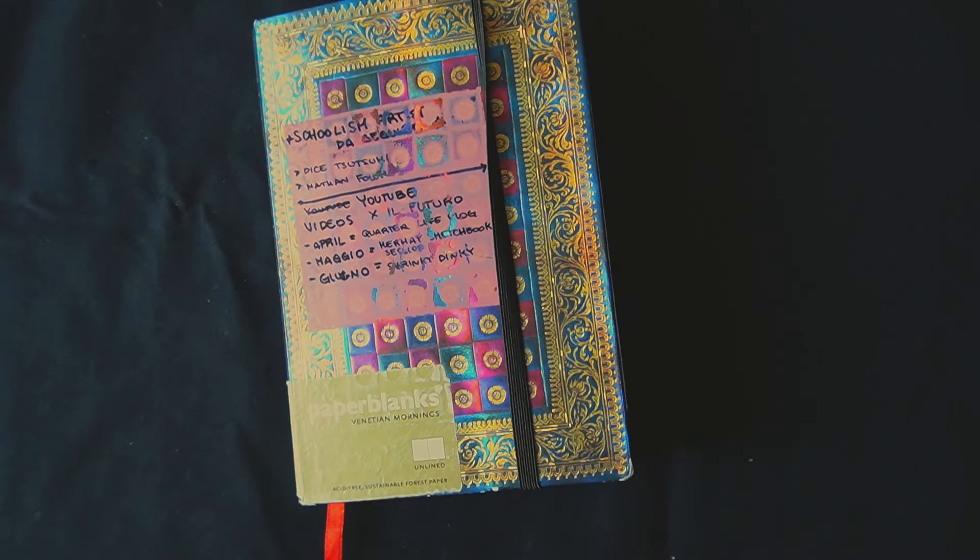So yeah, this is the end of the sketchbook tour. If you made it this far, thank you so much! Give it a like if you liked it, subscribe for more, and see you next time! Bye-bye!